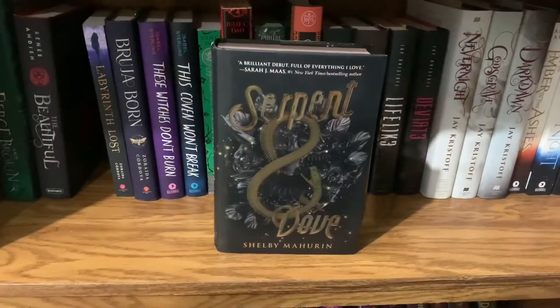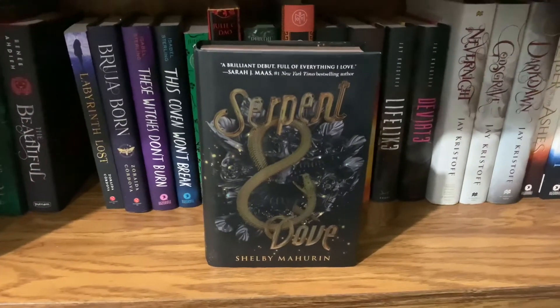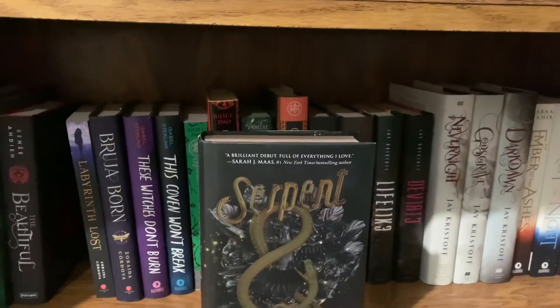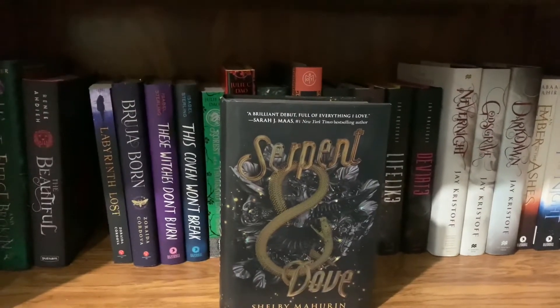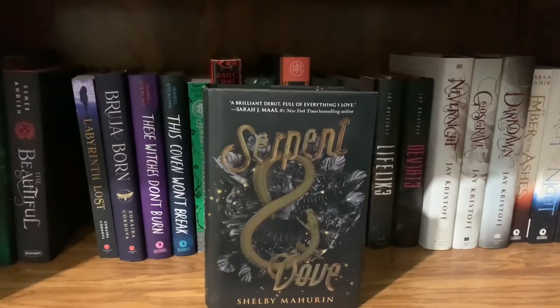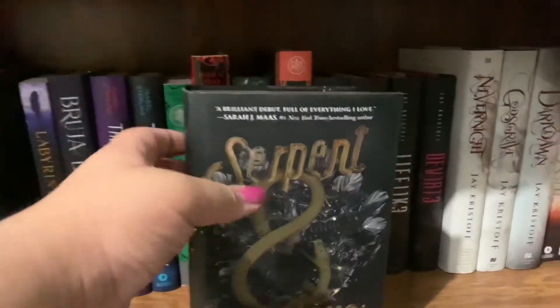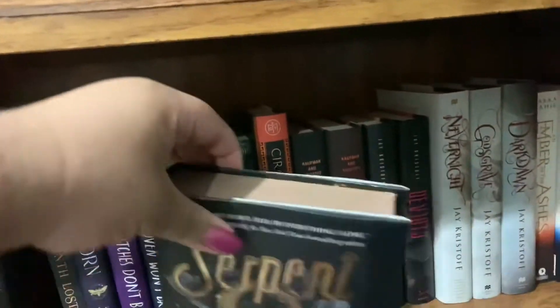Next is Serpent & Dove by Shelby Mahurin. This is about Lou and Reid — a witch and witch hunter who are forced into a marriage of convenience. It's really good. I love this series even though some people didn't. I'm so excited for Blood and Honey — it's one of my most anticipated books of the year. This is also the Fairyloot edition with pretty sprayed gold edges.